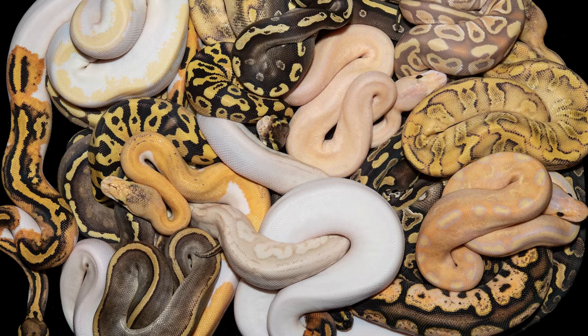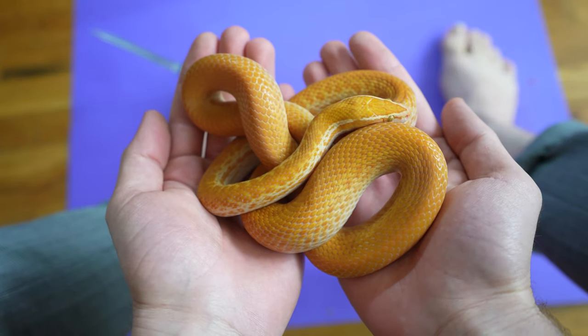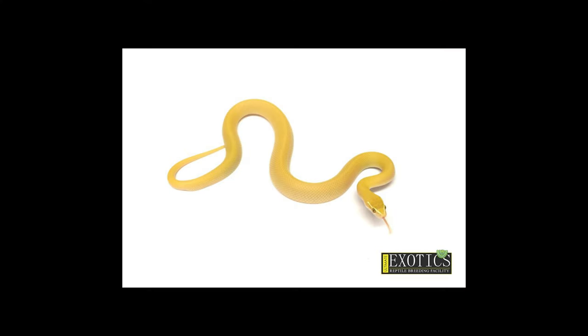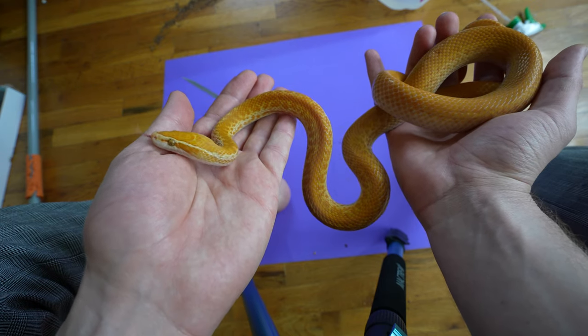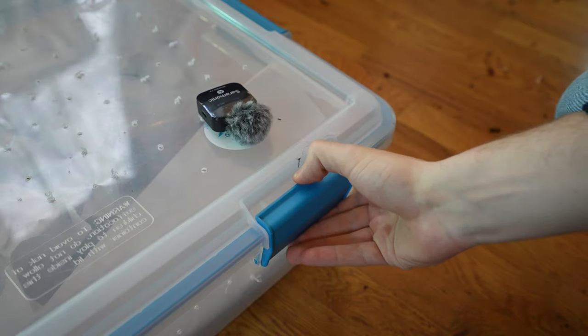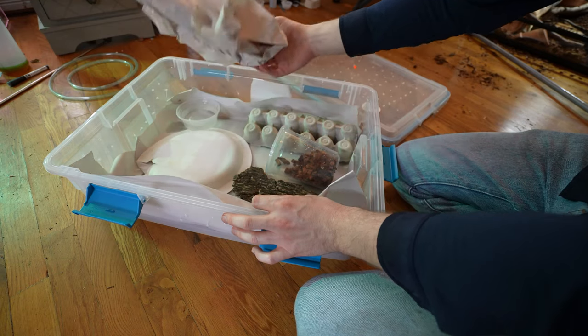I will give ball pythons some credit — there are literally thousands of morphs and the same is just not true for African house snakes, but there are some. We've got albinos like Penelope, normals, and even butters — those are so beautiful, that's one of my dreams. But what makes African house snakes so cool is if you want a different flavor, personality, or color, you just have to expand your search to the different species.